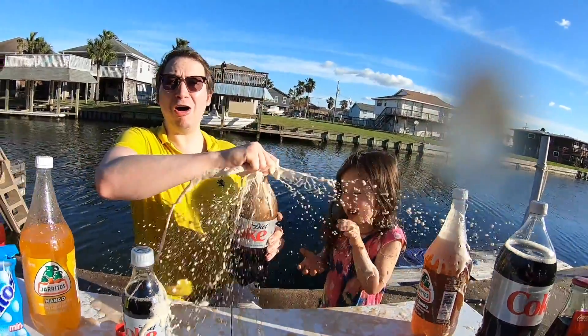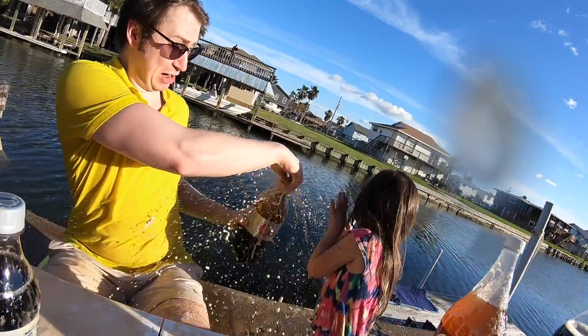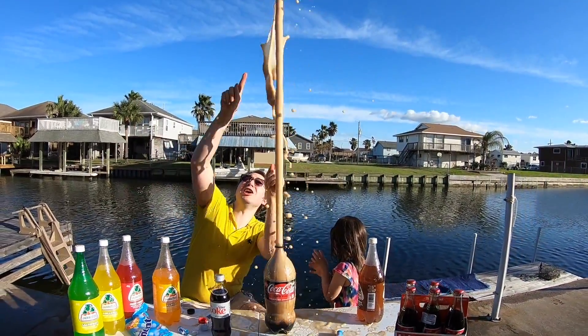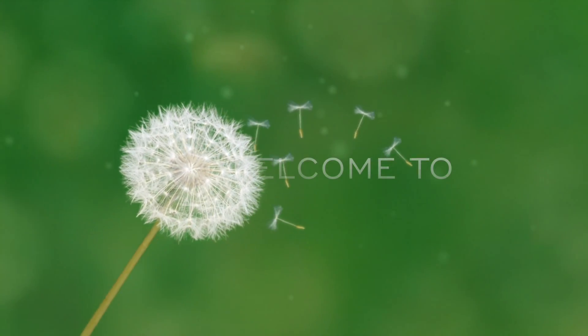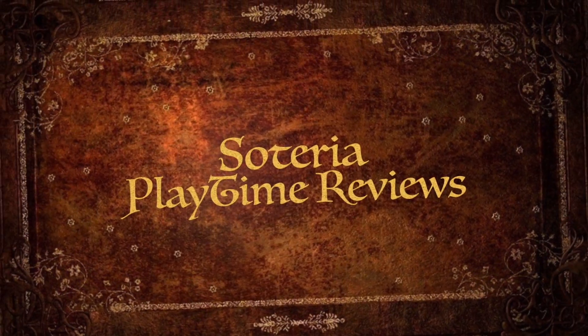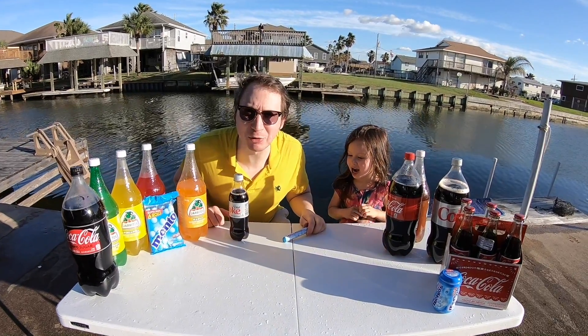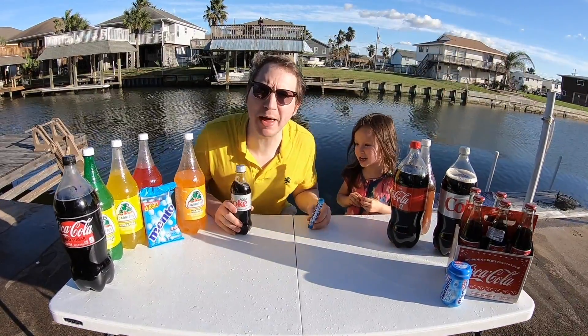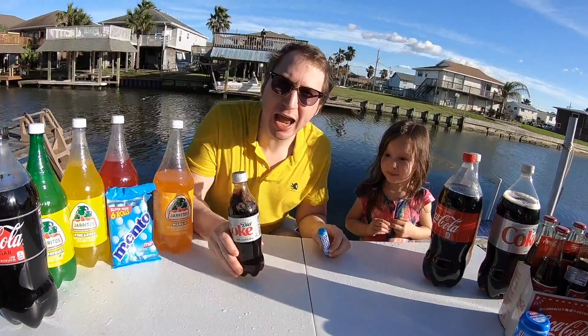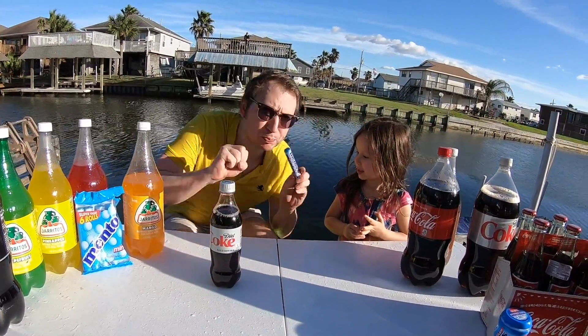Hey! Today on Soteria's Playtime Reviews, we're gonna do the Coke and Mentos Challenge! We put Mentos inside Coke, and a chemical reaction happens and goes BOW!